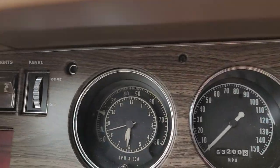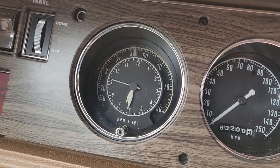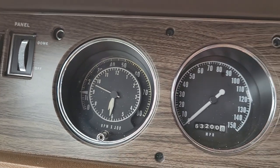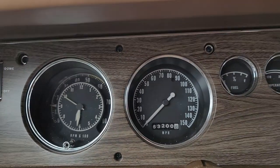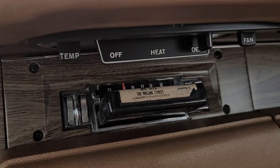Take a look at that tachometer — working good. Looks like the clock's working too. 63,200 original miles. This is an AM/8-track car.